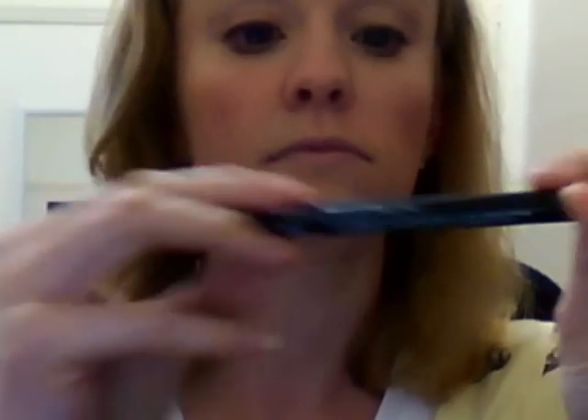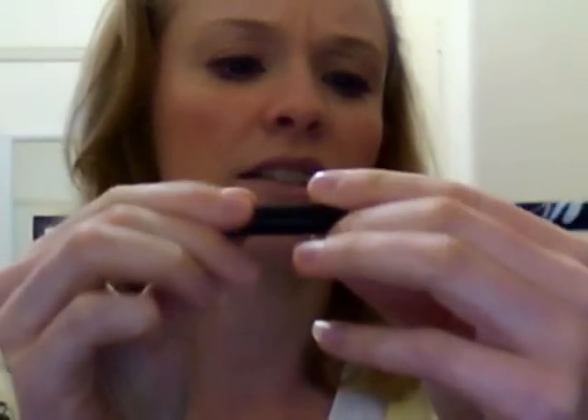Revlon Colorstay Liquid Eye Pen in blackest black — 02 black. I've been wanting to get this for a while. I've seen quite a few reviews on it. It's like a pen, like a texta, which is really cool. And I've got that on today as well — went on really nicely, really smoothly. This was $5, retails for $25.95. Bargain.